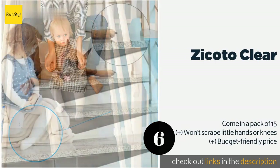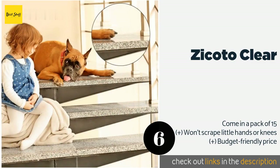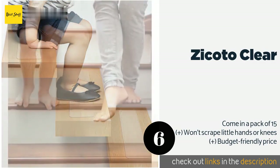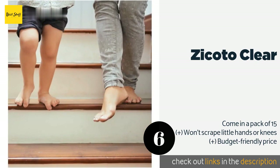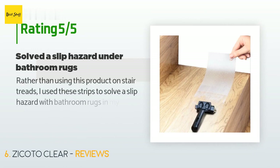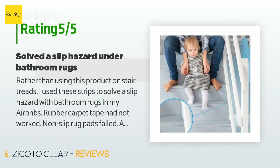The next one is Zikoto Clear. With the transparent Zikoto Clear strips, you'll preserve the beauty of your wood, marble, tile, or laminate flooring. These sticky strips are simple to adhere using the included roller and are a cinch to clean by spraying with a garden hose. The price is approximately $25.